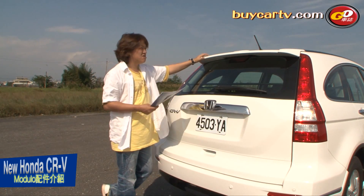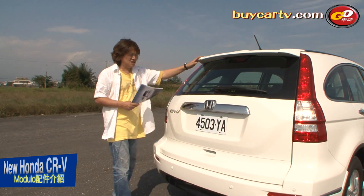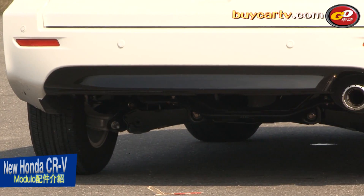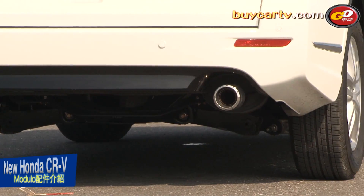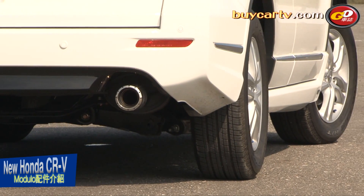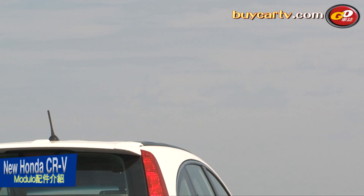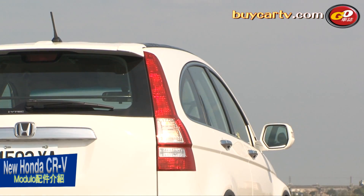車尾造型的尾翼設計跟上一代是一模一樣的，是選配套件，所以不管是三代或3.5代的車型都可以加上這個尾翼。比較大的差異在於後保桿下緣的部分，這次小改款的重點就是車頭和車尾的保桿造型，後保桿因為角度設計上的不同，在三代車型來說也沒有辦法做安裝，它的角度看起來比較銳利。